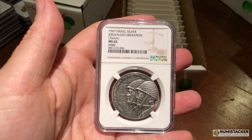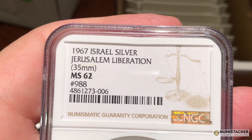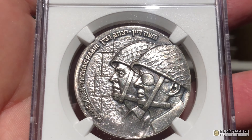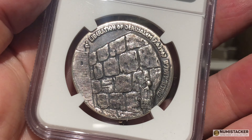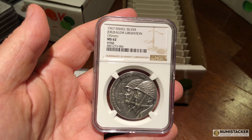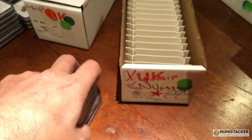This one I really liked — it's celebrating the Six Day War in 1967 from Israel, with Moshe Dayan at the front and the Wailing Wall, or Western Wall, at the back, dealing with the liberation of Jerusalem. Really, really nice coin and a good grade.